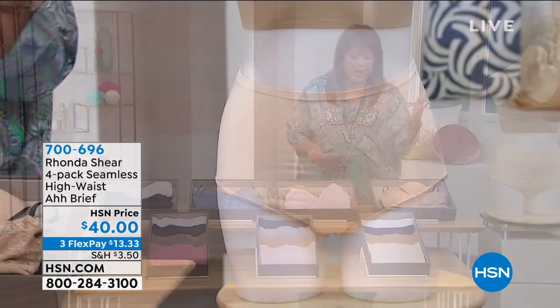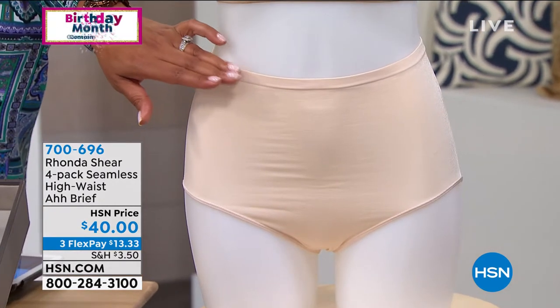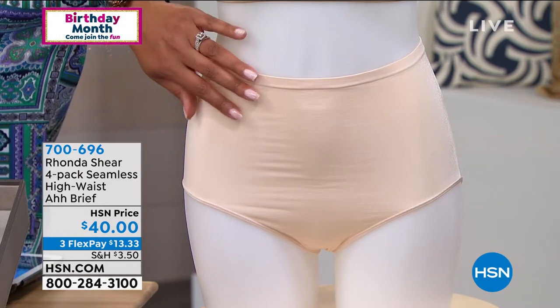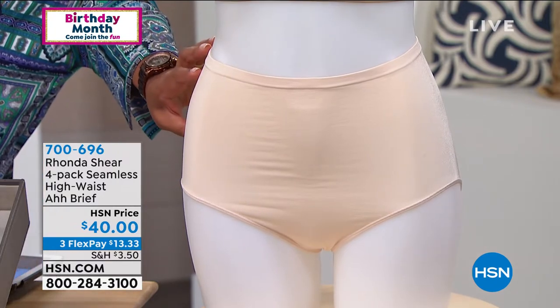At least I do, because you know, you wash and wear. Rhonda's panties are so comfortable. Look at how high up this is. You've got the high waist, so it has a light smoothing control. You've got the high-cut, wonderful leg openings, so that's comfortable. And then you get four pairs.